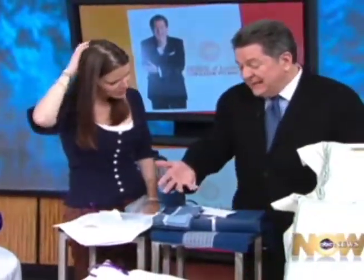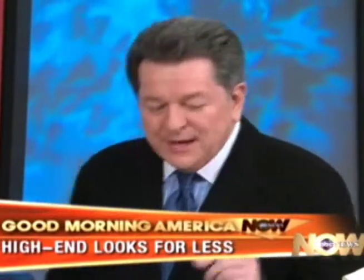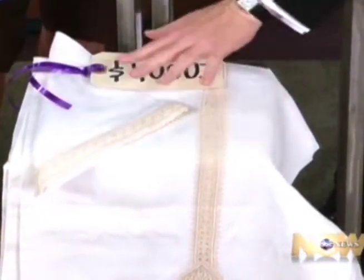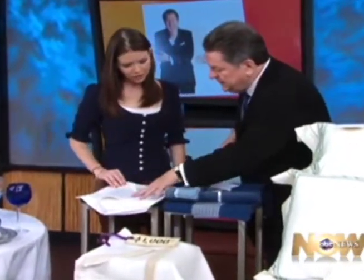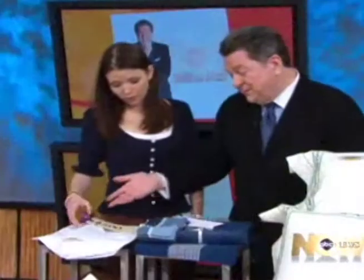Now we're into linens and tablecloths. My mom used to carry around the dimensions to her dining room table because she was always looking for a tablecloth that would fit. Today we've kind of moved away from the perfect tablecloth. But if you wanted a perfectly beautiful tablecloth, this one is $1,000 — it's Italian, it has lace, it's really beautiful. Most of us are now doing placemats, and a really nice linen placemat with a hemstitch is fresh and good to have if you've got nice china. A set is $12.